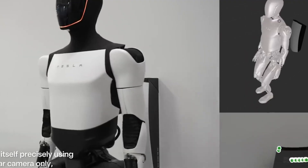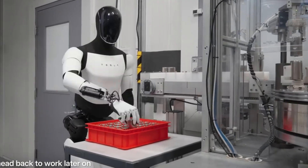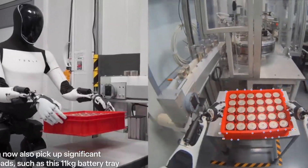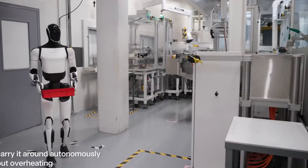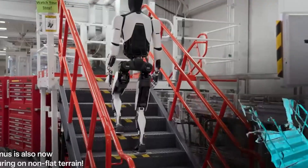Tesla's Gen 3 Optimus Robot, also known as the TeslaBot, is a humanoid robot that was unveiled in September 2023. It is designed to perform tasks that are repetitive, dangerous, or boring for humans.